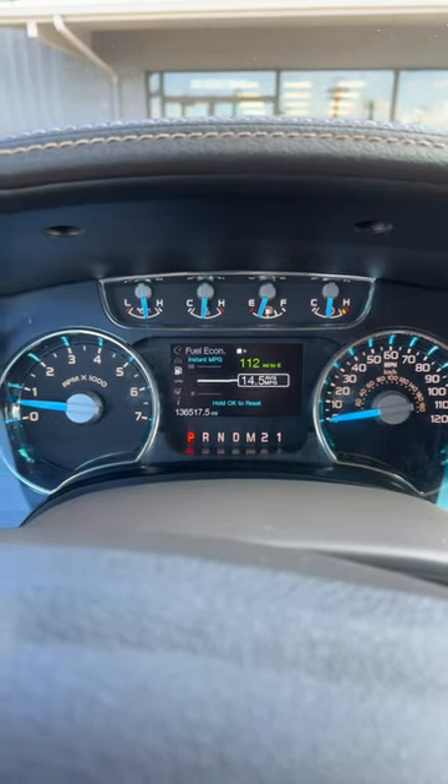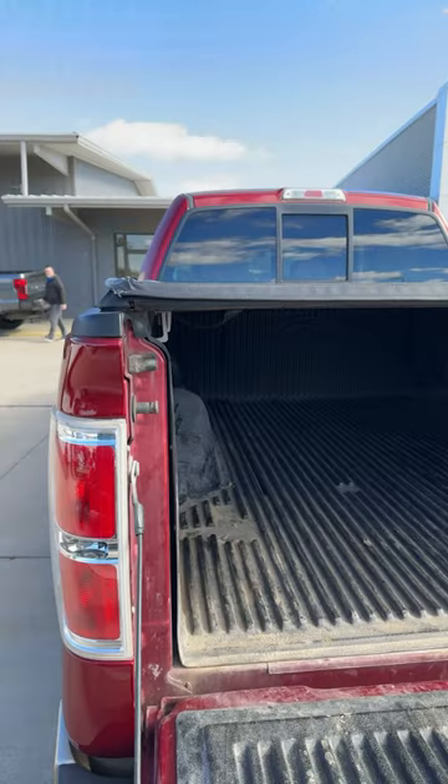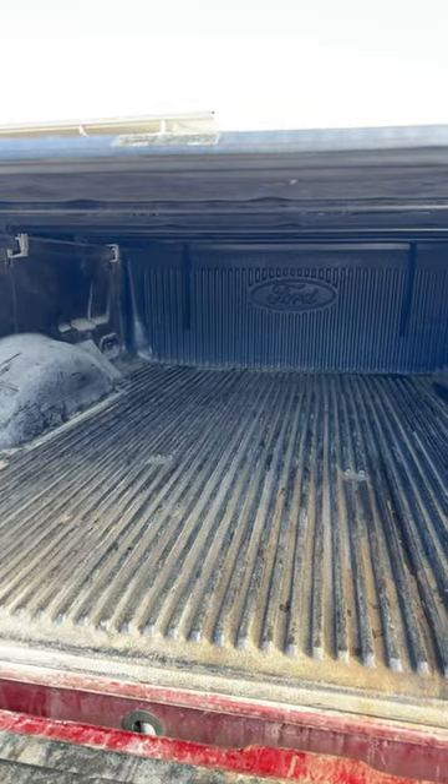You can see here a good, clean idle and just over 136,000 miles. In the bed, we've got a tonneau cover with the tray-style bed liner.